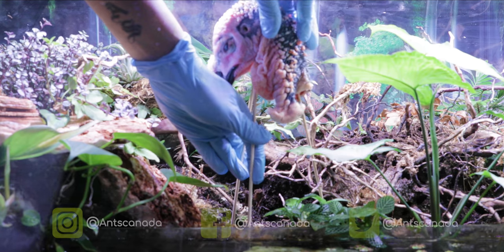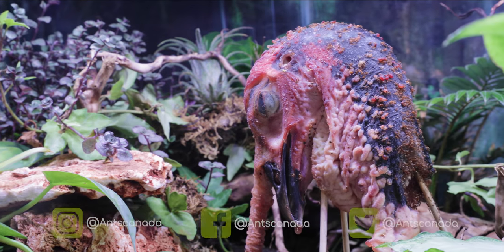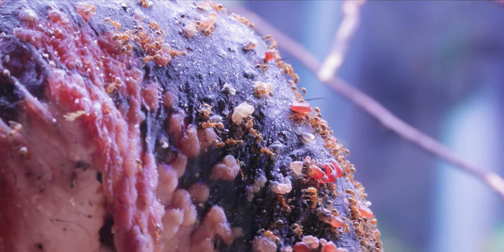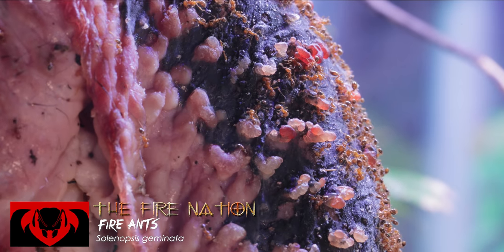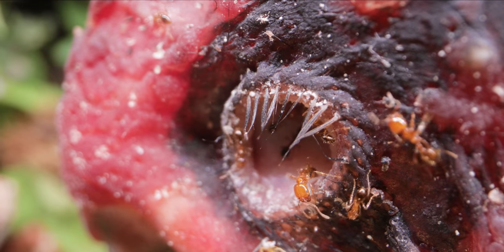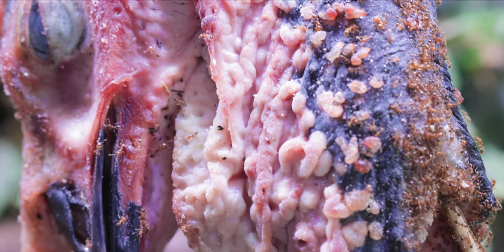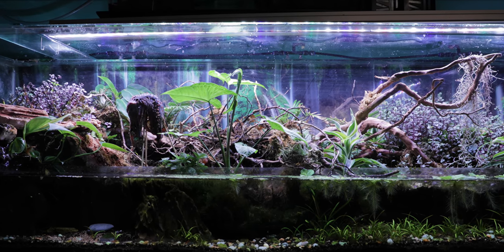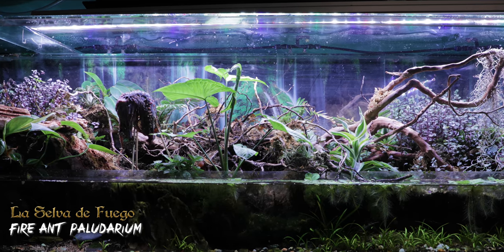Last week, giving my massive fire ant colony a turkey head for Canadian Thanksgiving didn't exactly turn out how I'd planned. Our beloved fire ants, scientifically known as Solenopsis geminata, whom we on this channel call the Fire Nation, have been working around the clock attempting to break down this huge chunk of turkey meat over the past several days. But their epic Amazon River paludarium kingdom, the Selva de Fuego, is beginning to smell too.